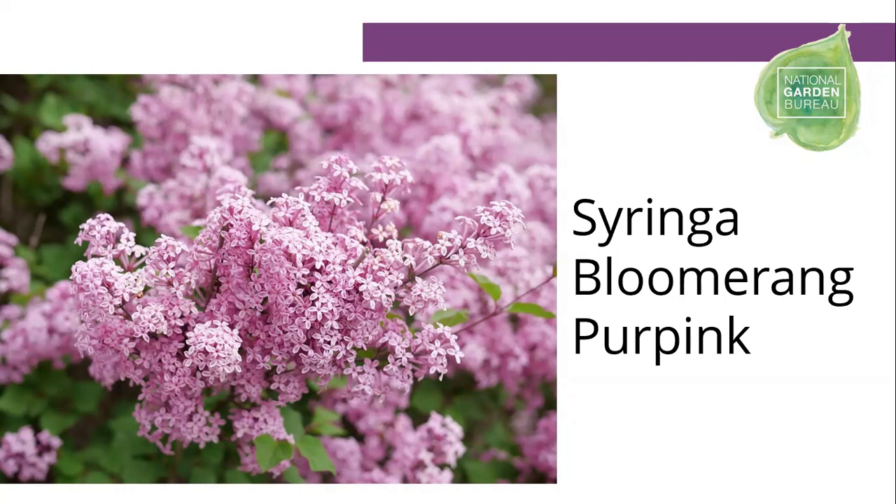This lilac also provides a shape that pollinators really like — they like those clusters. When you see a butterfly bush you see those clusters of blooms, and it's the same with these lilacs: each individual is a cluster with that nice little space in the center where they can get their nectar. Purpink is three to five feet tall and two to three feet wide, USDA zones three to seven.